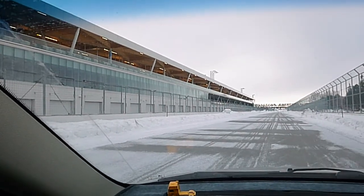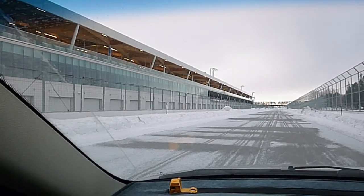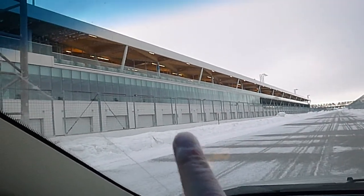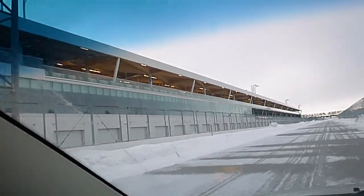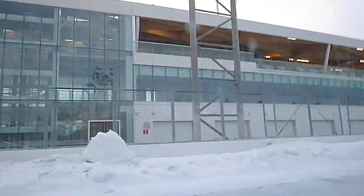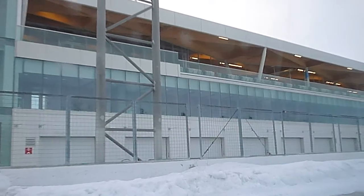It's been known maybe for Gilles Villeneuve, Canadian drivers. These are the new paddocks, so they did rebuild the whole building — they did improve it a little bit.